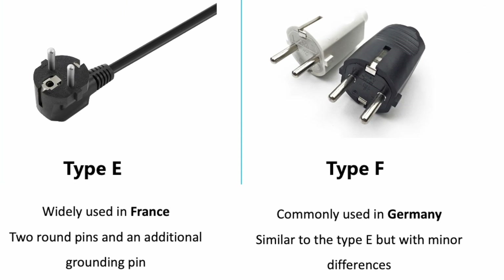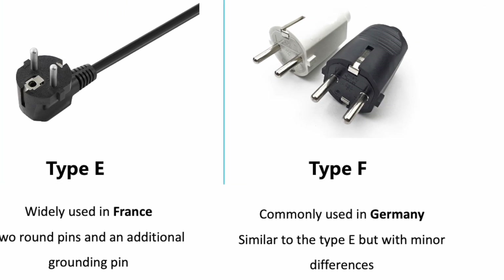The Type-F is commonly used in Germany. It also has two round pins and a grounding pin, similar to the Type-E, but with minor differences. It is used in countries like Austria, the Netherlands, and Switzerland.